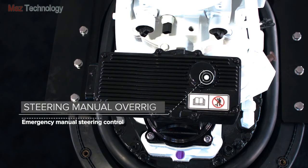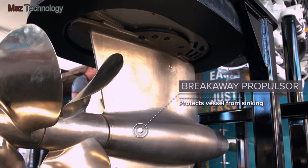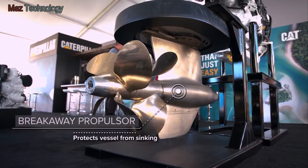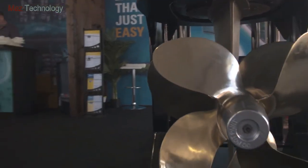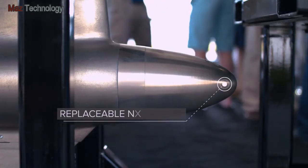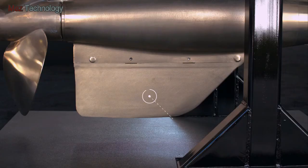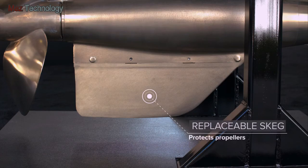Steering manual override provides emergency manual steering control. The propulsor is made of aluminum bronze to aid corrosion prevention. It's also designed to break away in the event of impact to protect the vessel from sinking. The nose cone and skeg are both designed to protect the propellers and are replaceable.